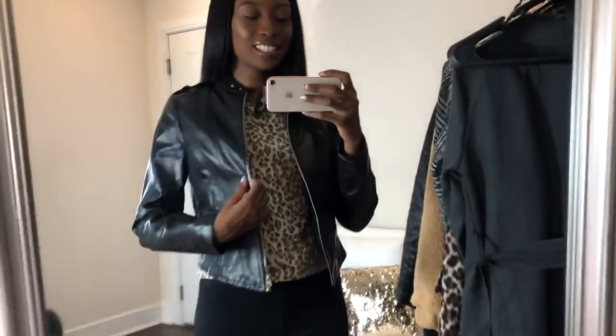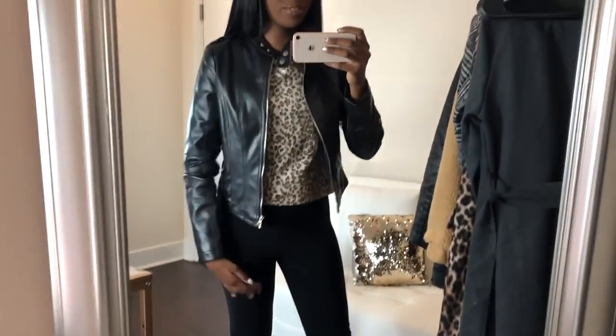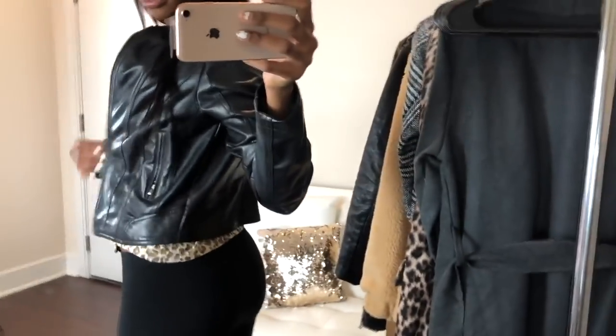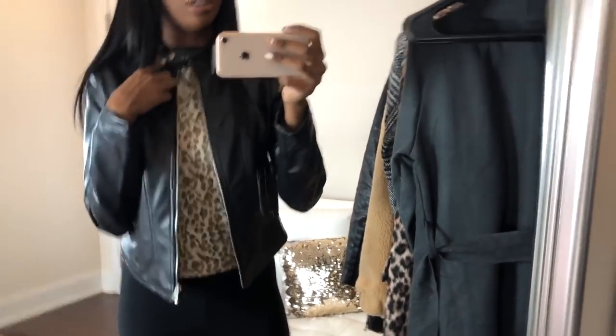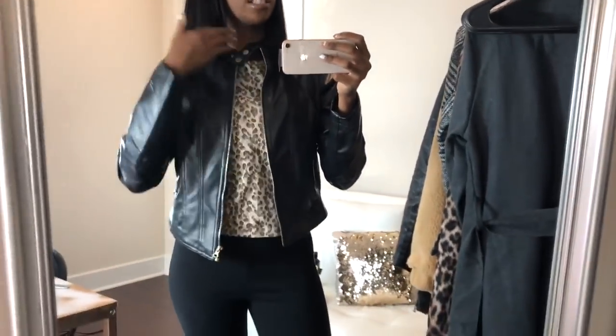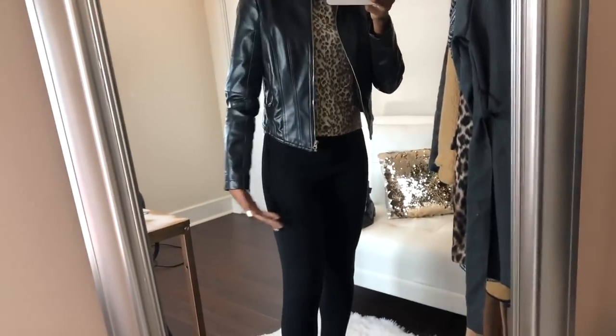This jacket reminds me of Natalie Nunn — it's just a basic biker jacket. I like how the back is kind of cropped up a little bit. It has been two years since I had this jacket so it's a little small, but it fits perfectly. Don't sleep on Rainbow — that store is like better than the mall.